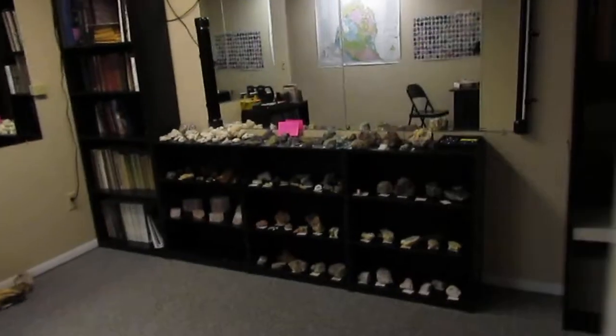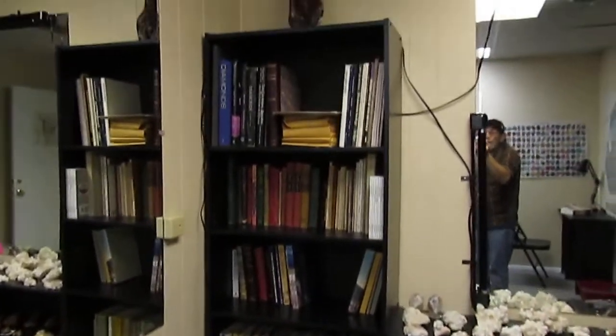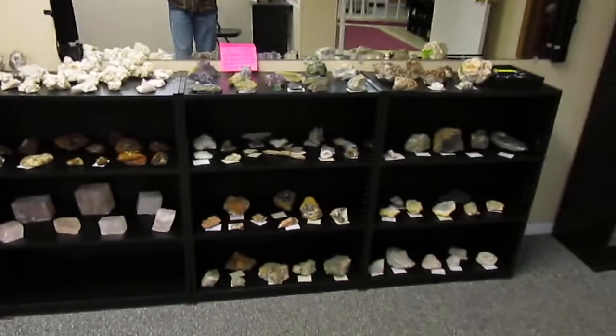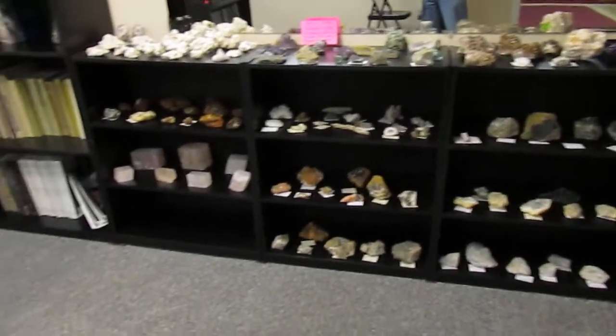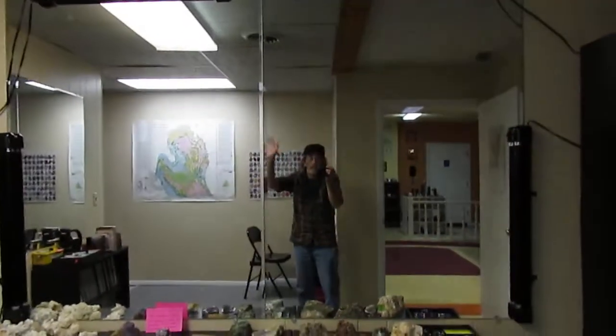And over here — the door is closed right now — this is our library fluorescent room. We do have a large selection of fluorescent minerals and a large selection of used books. We not only sell the books, but if you just want to come in and use them and do some research, you can feel free to — we'd love to have you do that. These are all fluorescent minerals, longwave and shortwave, and more and more books. So we'd love to have you here. Come on by sometime if you're in the area. Thanks, bye-bye.